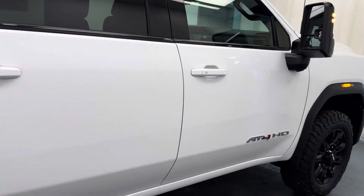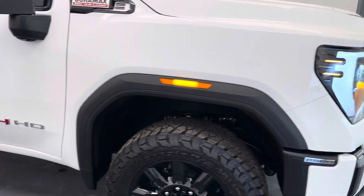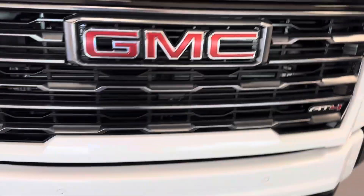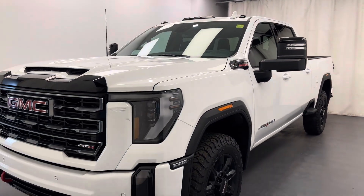And there you have it, guys. That is stock number 260741. You've just checked out this white 2024 Sierra 2500 Crew Cab AT4. Thanks for watching.